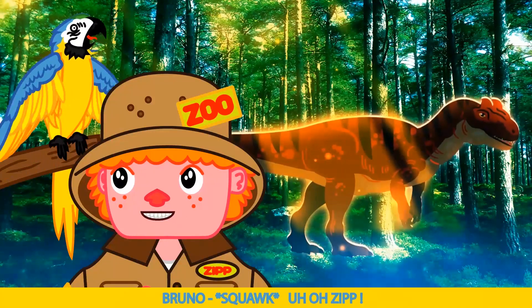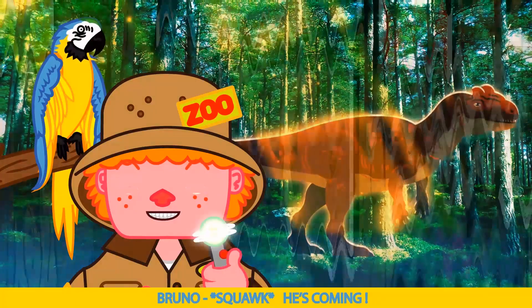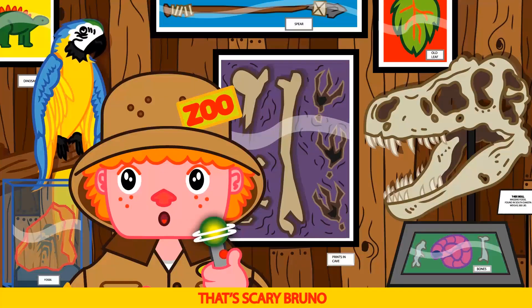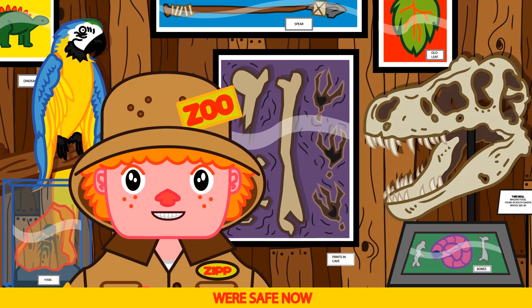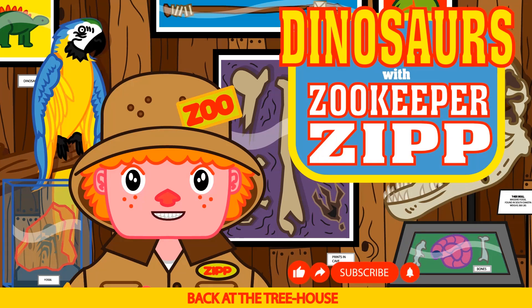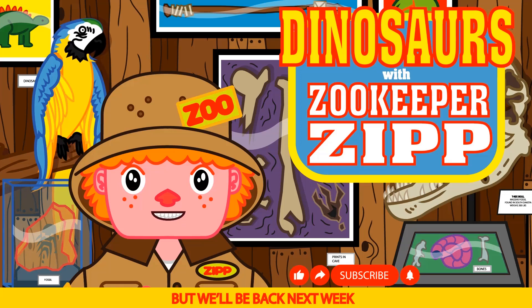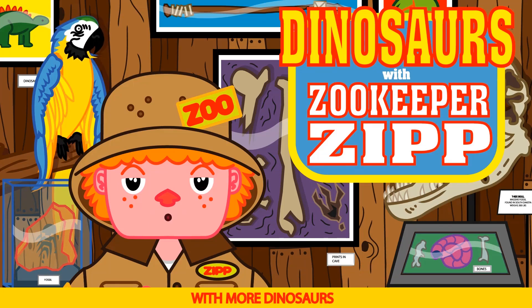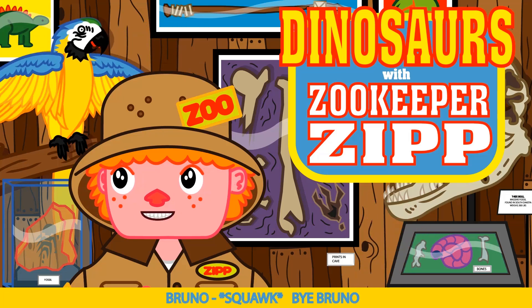Uh oh Zip — the T-Rex! He's after us. He's coming. That's scary Bruno. Can I open my eyes? Yes Bruno — we're safe now, back in the treehouse. Okay kids, that ends today's show. But we'll be back next week with more dinosaurs and more learning fun. Say bye Bruno. Hi Bruno.